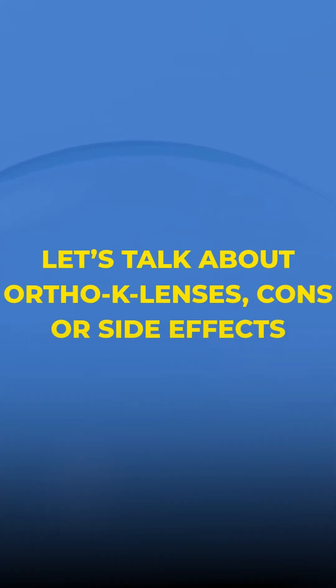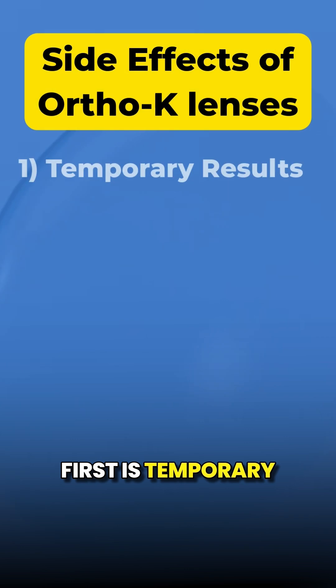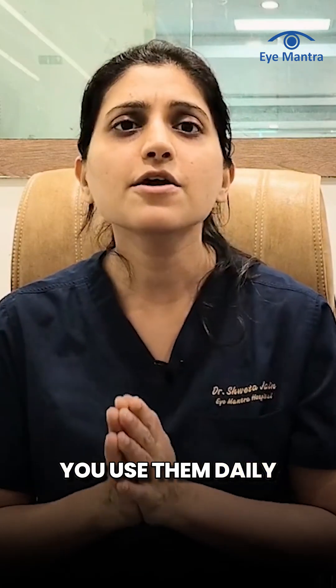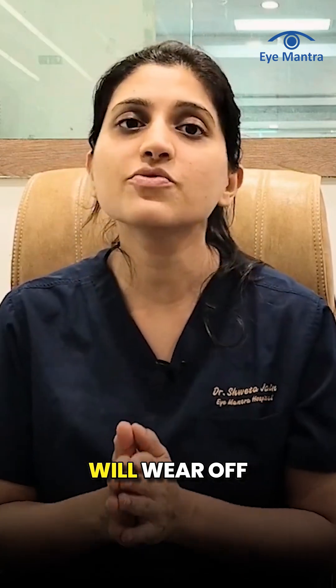Let's talk about Ortho-K lenses cons, or side effects. First is temporary results. Ortho-K lenses only work as long as you use them daily. If you stop wearing them, the effect will wear off.